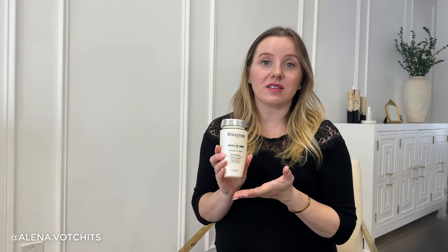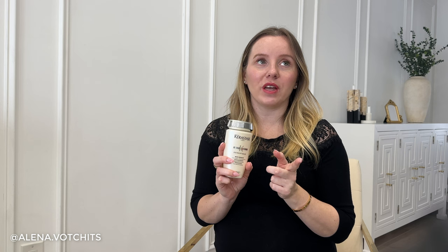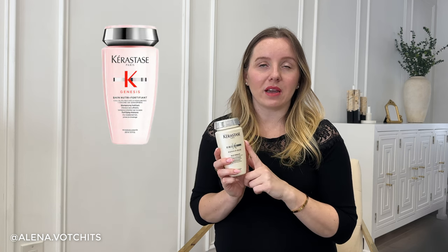I tried the Schwarzkopf Blonde Cool Blonde Shampoo and personally will not be repurchasing it — I didn't feel like it really brightened my blonde as much as my Kerastase blonde brightening shampoo, which is my favorite. Another shampoo I really love is the Kerastase Densifique line. I've been using the Densifique shampoo and conditioner along with the pink line, switching between the two. Since I only wash my hair about twice a week, I haven't used that many shampoos this year.